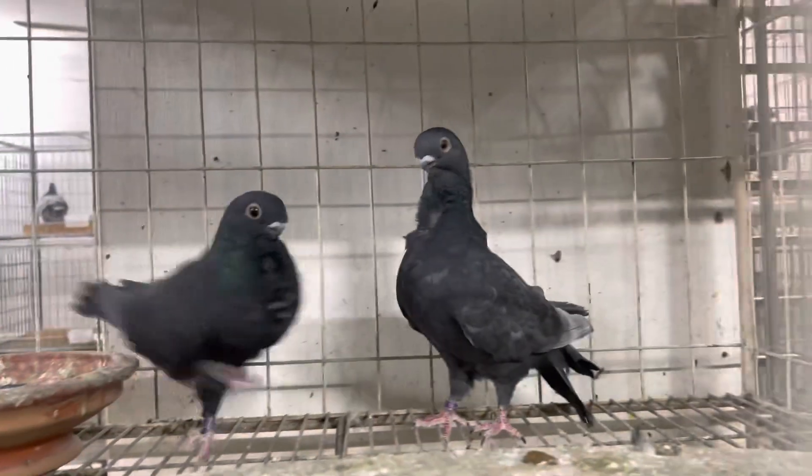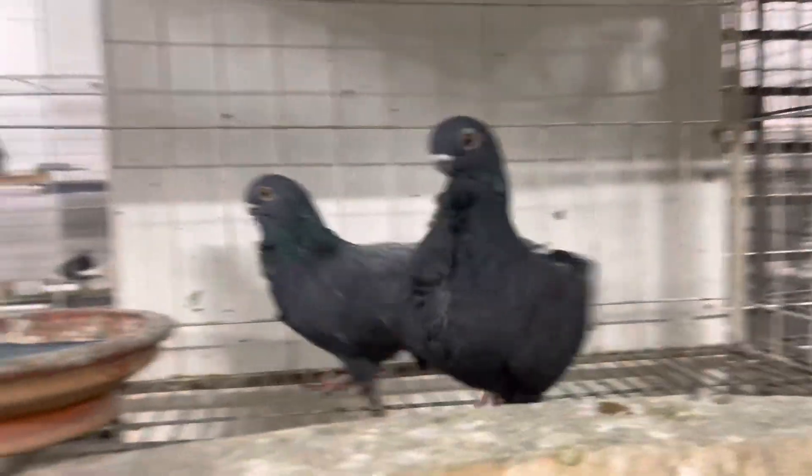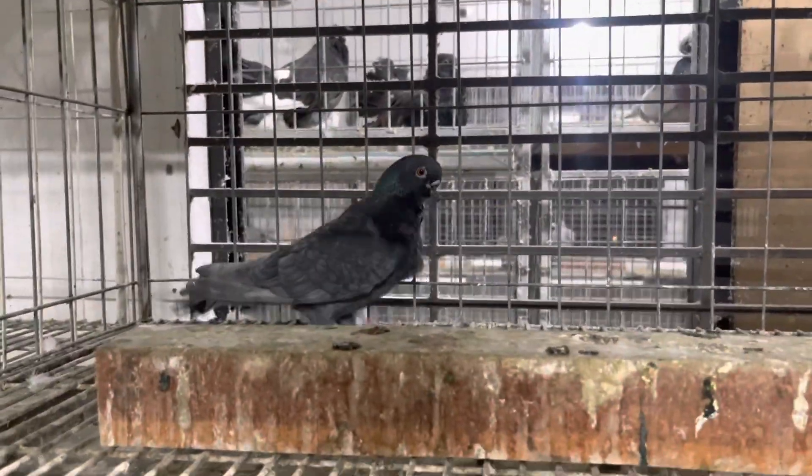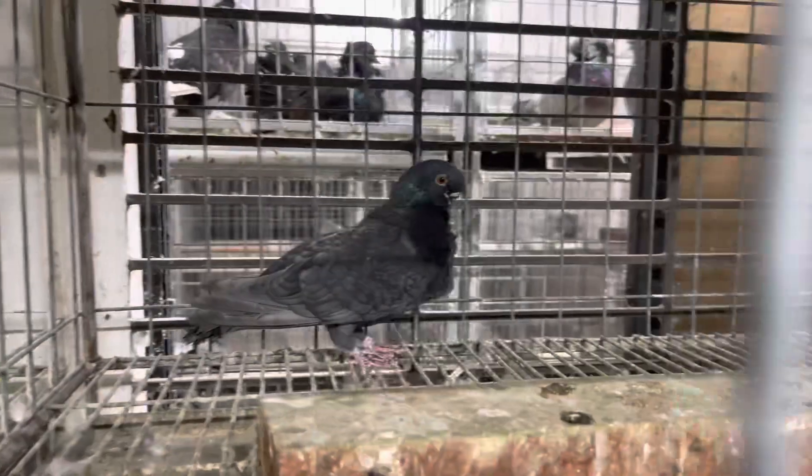This bird is imported from Bangladesh. These are called Andalusian. The male is Andalusian and the female is black. As you can see, we can see the birds — Andalusian. These birds are imported from America.